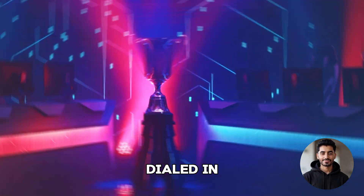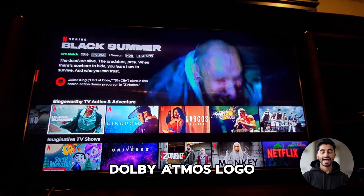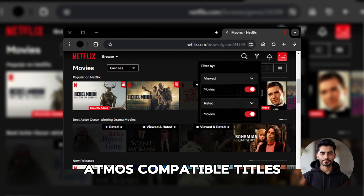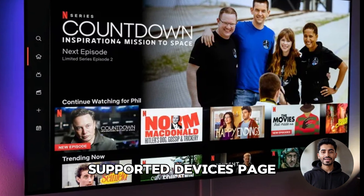When it comes to finding Atmos content on Netflix, just search for titles that display the Dolby Atmos logo. You can also filter the Netflix library to only show Atmos-compatible titles by using the search bar or browsing Netflix's supported devices page.